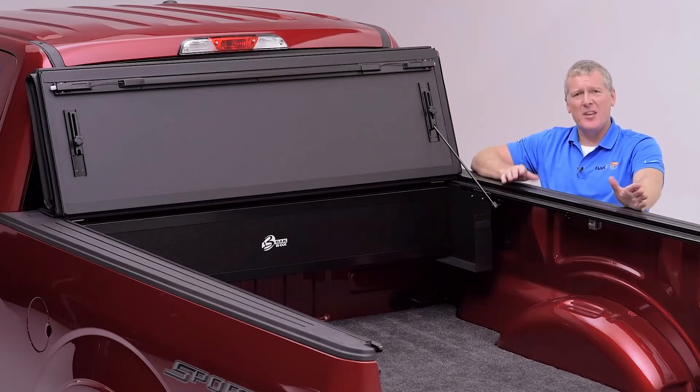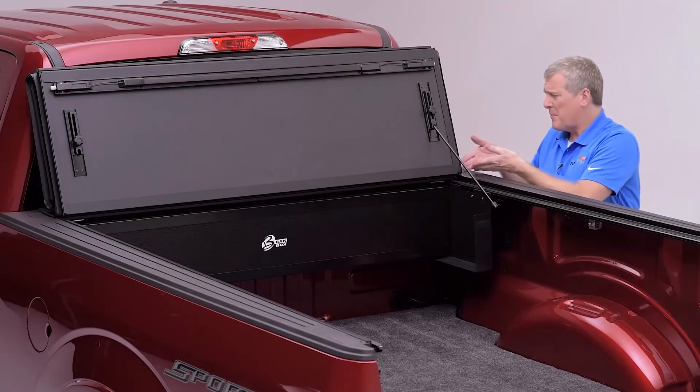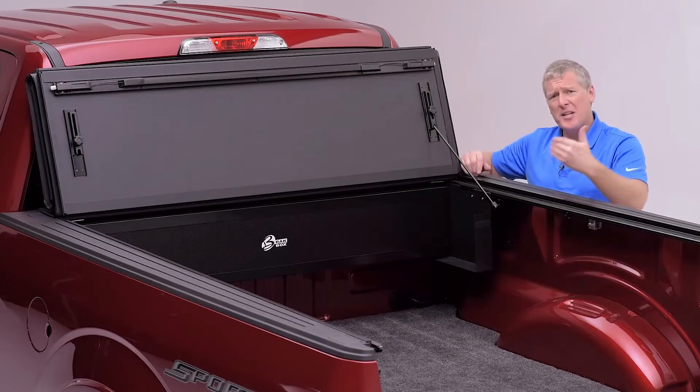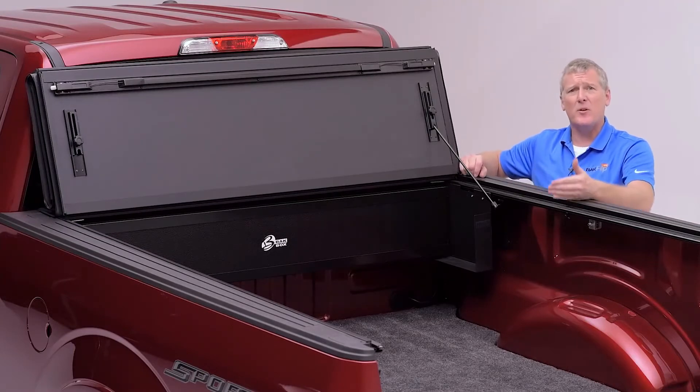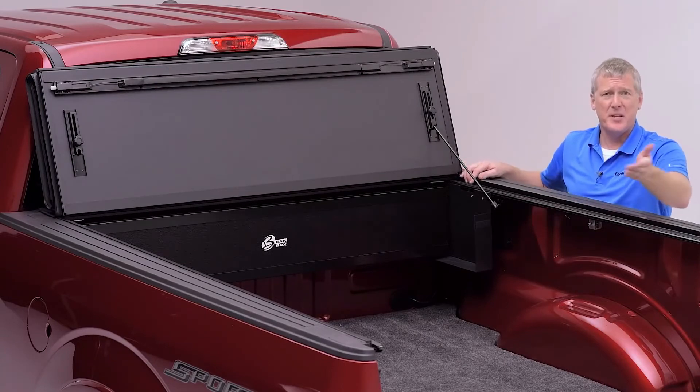The patented rail design of the MX4 allows for a host of other accessories, with access to the stake pocket hole, bed rail bars, tie downs, headache racks, overhead racks — all types of accessories aftermarket and OEM will work, including track systems, lighting systems, bed extenders and tailgate steps.